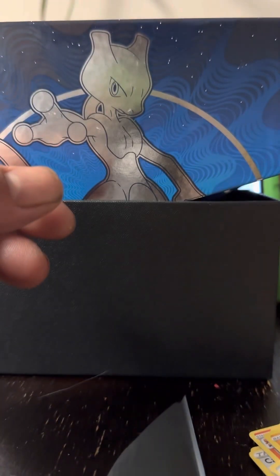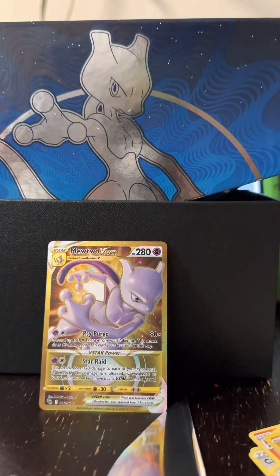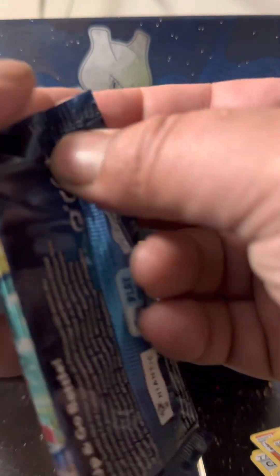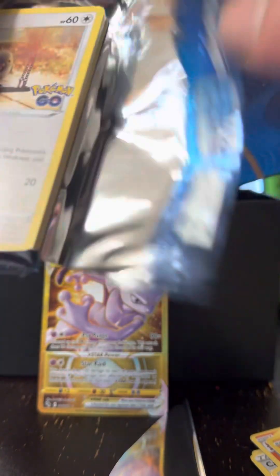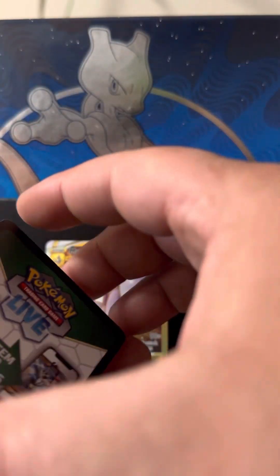I have to say, for anyone just starting out or getting back into it, Pokemon Go is not a bad price set. I've been finding them at Walmart — the five-pack tins for 15 bucks, and then I've been getting the ETBs for 40. The pulls I've been getting inside have been ridiculous.